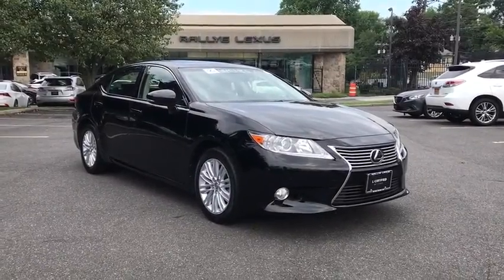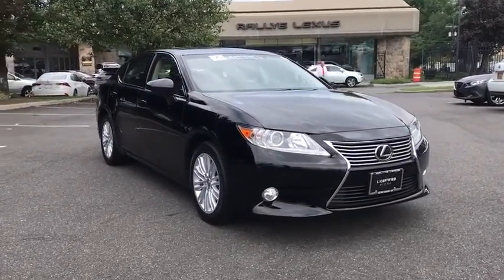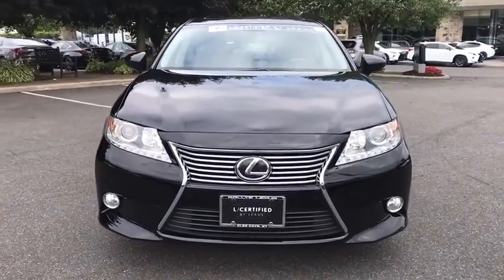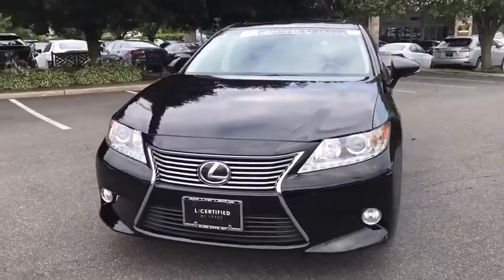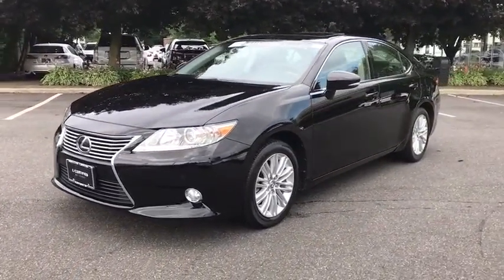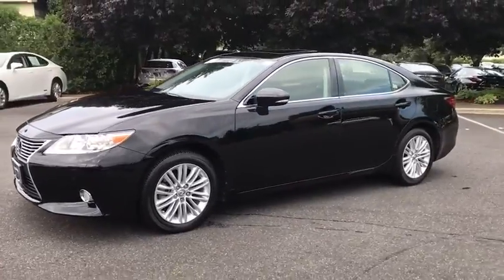2013 Lexus ES. Lexus has sold the ES family of vehicles since 1989 as its mid-sized luxury sedan line. The ES series has become the best-selling sedan for Lexus and is known for its emphasis on interior amenities.